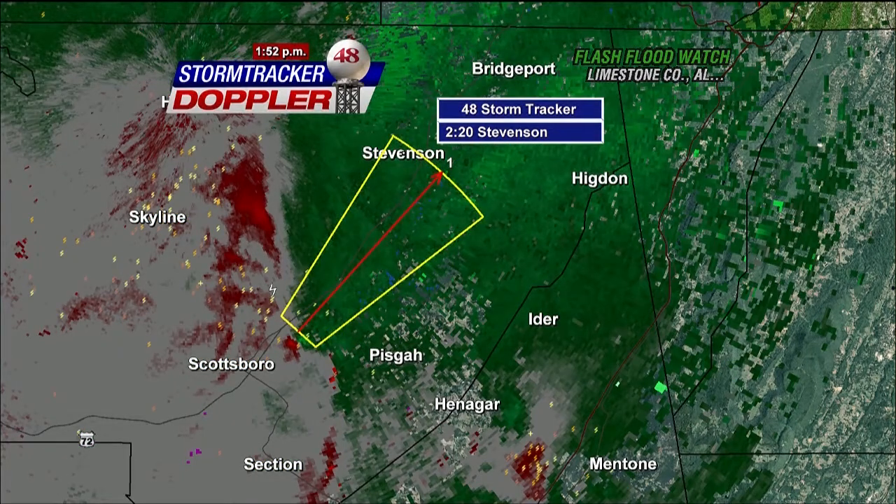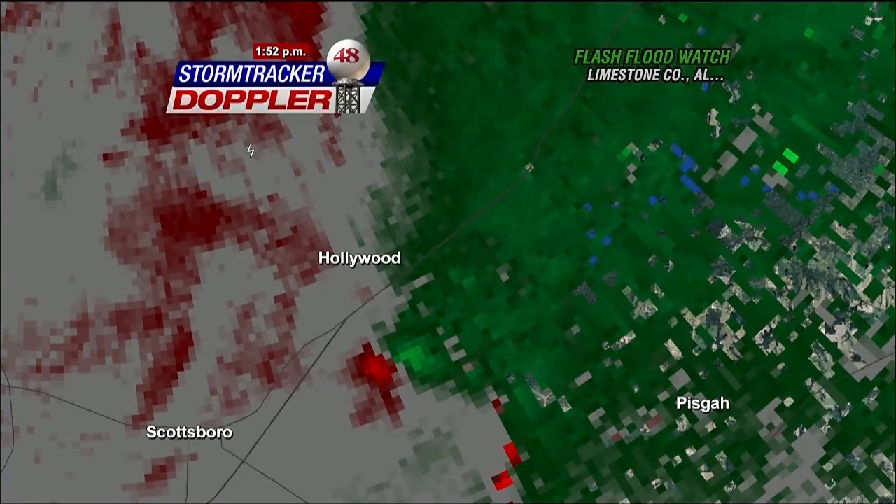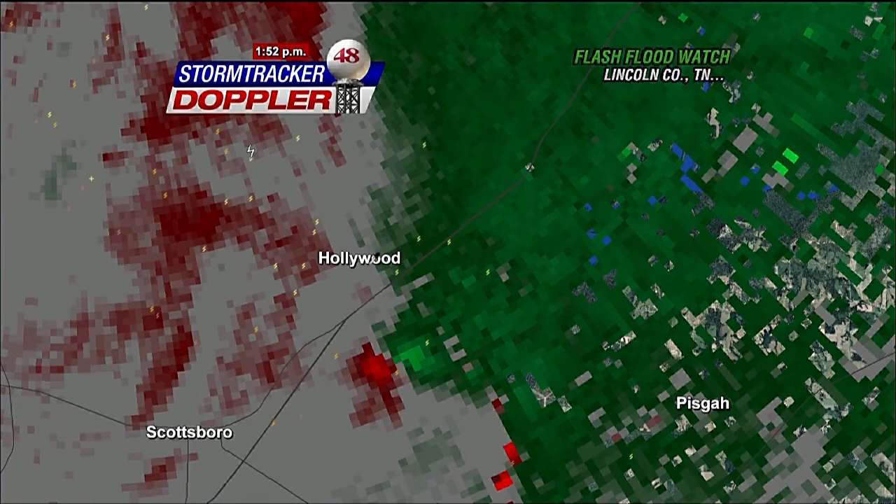There's our rotation here just to the east of Scottsboro. Getting street level in here with this storm — this is just to the southeast of Hollywood, about five miles south of Hollywood. Fairly strong rotation: we've got the winds going towards the radar up towards Hollywood, and winds going away from the radar. So we have a possible tornado circulation developing within the storm in DeKalb County.